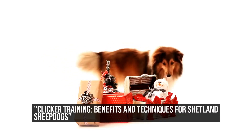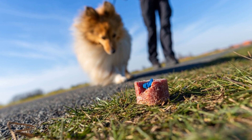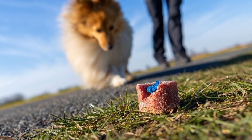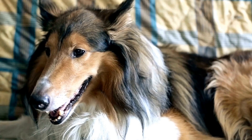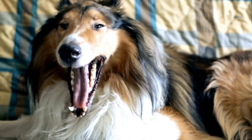Clicker Training: Benefits and Techniques for Shetland Sheepdogs. Shetland Sheepdogs, often referred to as Shelties, are a delightful breed known for their intelligence, agility, and incredible loyalty. These beautiful dogs can be a joy to train, and one effective method is clicker training.